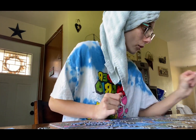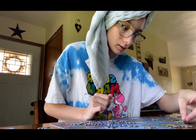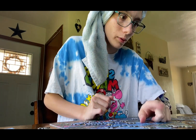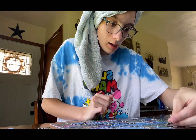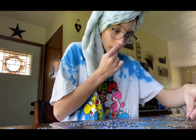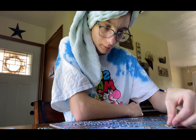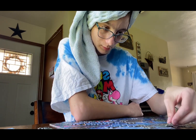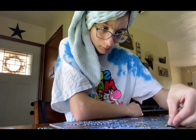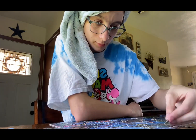Gotta find another piece of the waterfall though. This is not it because I need a three-way prong and this is not the right one I'm looking for. Now this one is, but that one's not gonna fit. This one looks like it could fit — see, this one could. I need a three-way prong.